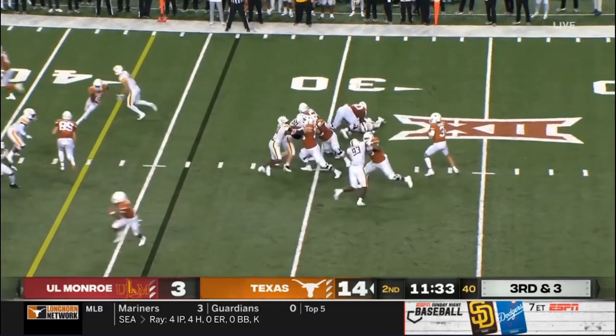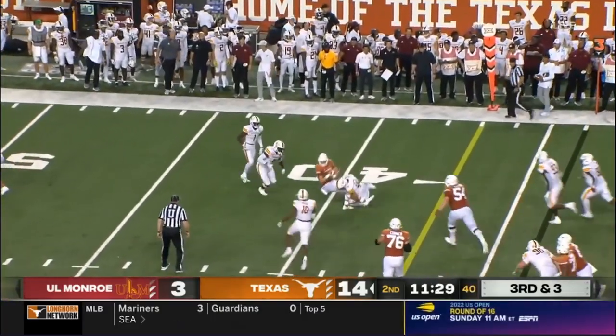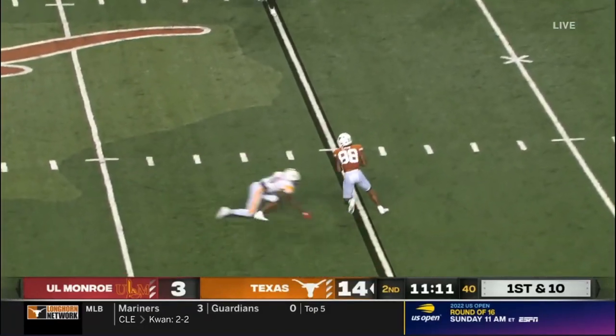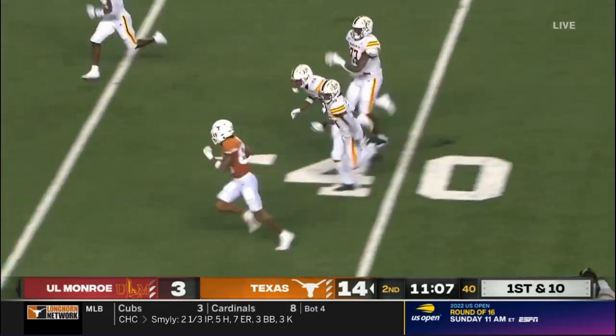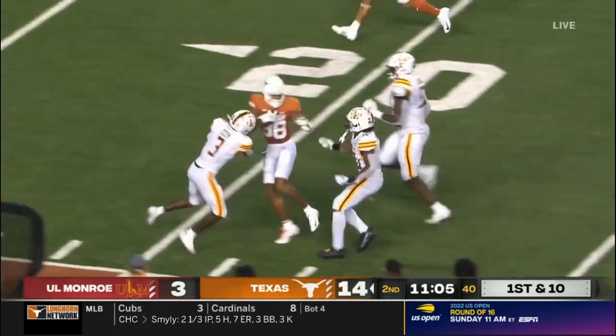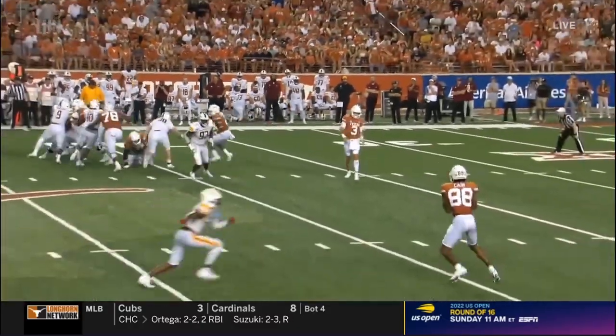Johnson moves up. Here's pressure on the run to Gunnar Helm. Down conversion for the Horns tonight — Casey Kane makes the catch. Slips one tackle to the left side, past the 40-yard line. The Louisiana kid cutting it up. Casey Kane with a huge game.